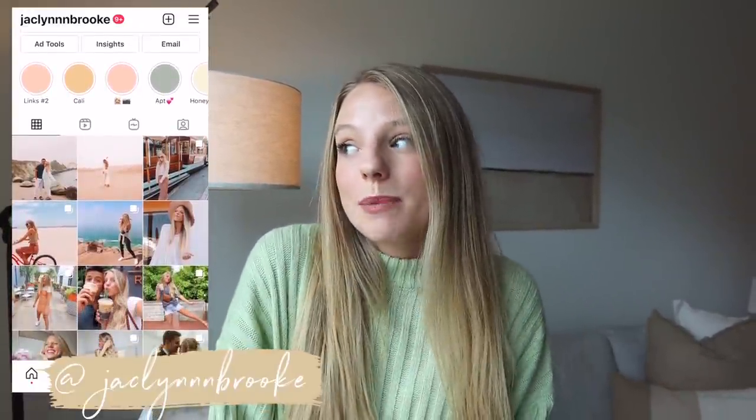That is it for my apartment tour. I really hope you guys enjoyed this video and got to see where I got everything. Again, if I forgot anything just leave it in the comments down below. If you guys want to see more of my daily life, you can follow me on Instagram. If you loved this video, like it and subscribe — that would mean a lot. I'll see you guys in my next one. Bye!